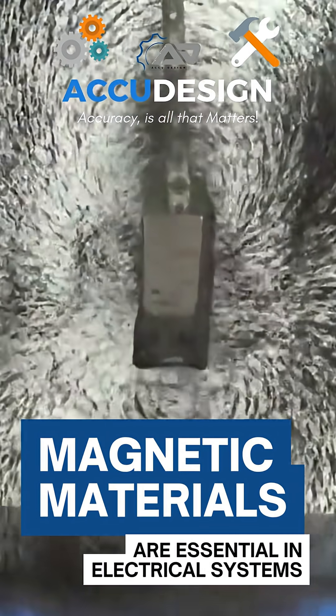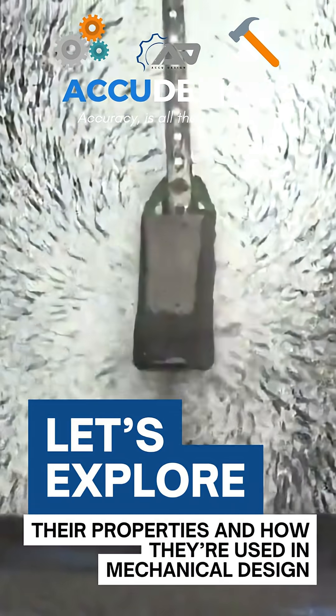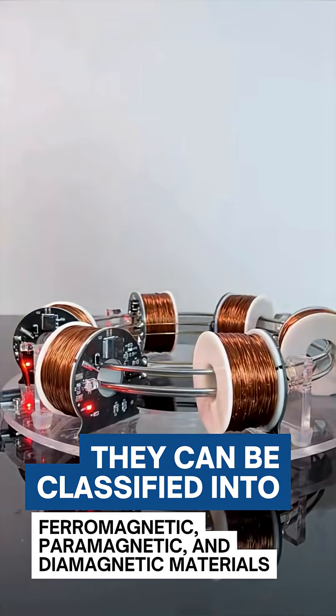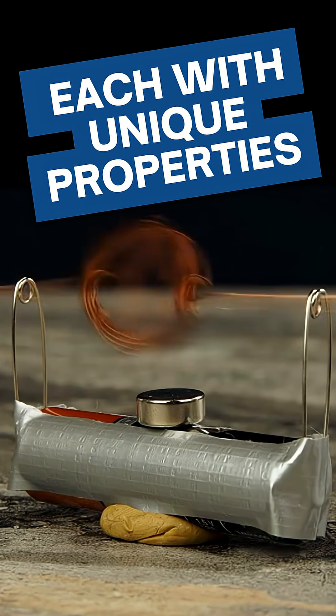Magnetic materials are essential in electrical systems. Let's explore their properties and how they're used in mechanical design. Magnetic materials are substances that interact with magnetic fields, and they can be classified into ferromagnetic, paramagnetic, and diamagnetic materials, each with unique properties.